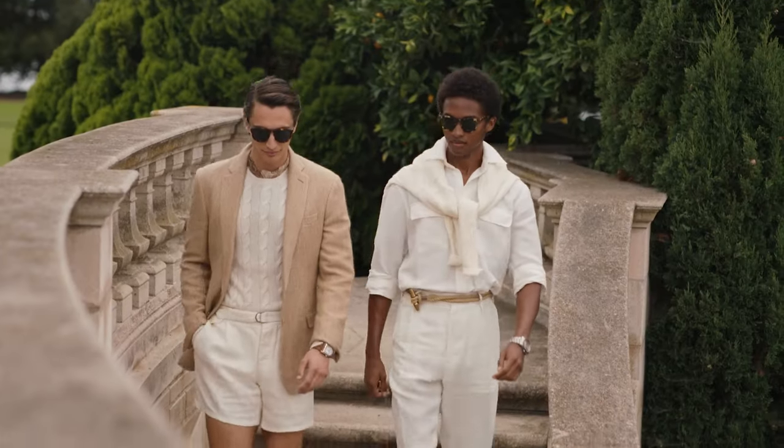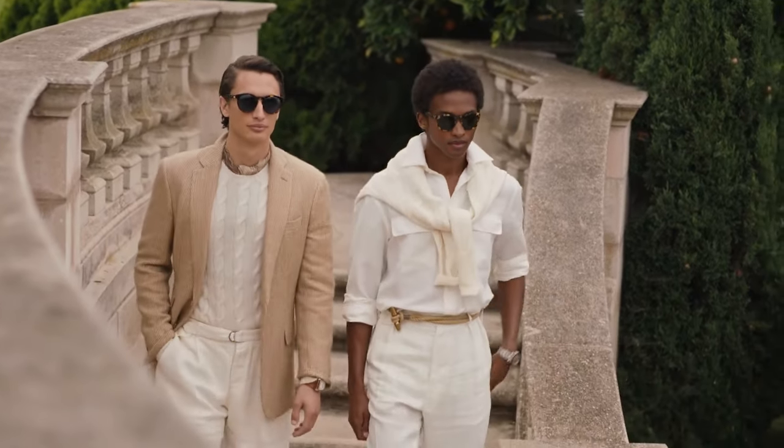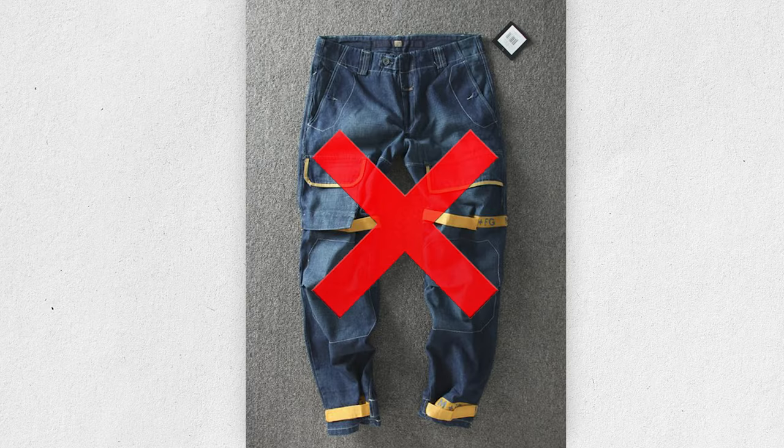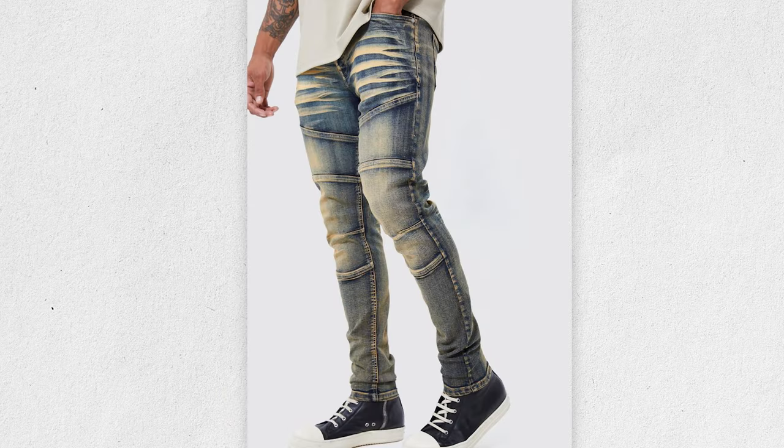Where did the old money style come from? Old money is a style of dressing in classic clothing that never goes out of style. For all you street fashion guys, that means there are no graphic tees, no baggy jeans, no ripped jeans, no skinny jeans — there's nothing but classic tailoring.